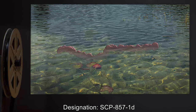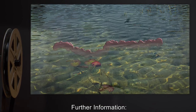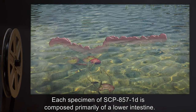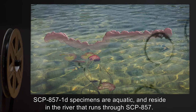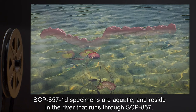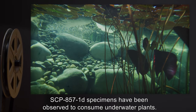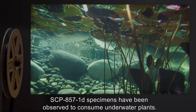Designation: SCP-857-1-D. Each specimen of SCP-857-1-D is composed primarily of a lower intestine. SCP-857-1-D specimens are aquatic and reside in the river that runs through SCP-857. SCP-857-1-D specimens have been observed to consume underwater plants.